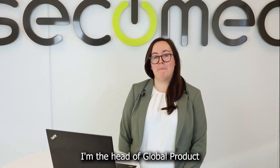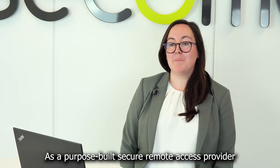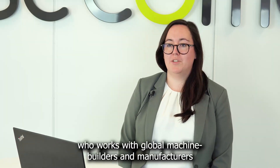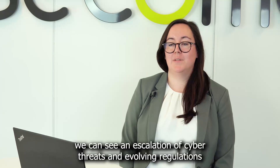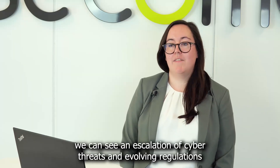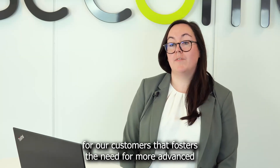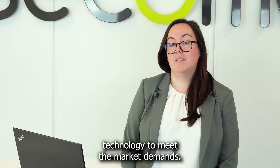My name is Ingrid Grenossen. I'm the head of global product management here at Sekomea, and I'm here to talk about our latest innovation. As a purpose-built secure remote access provider who works with global machine builders and manufacturers on a daily basis, we can see an escalation of cyber threats and evolving regulations for our customers that fosters the need for more advanced technology to meet the market demands.